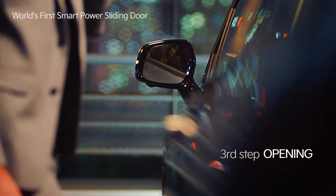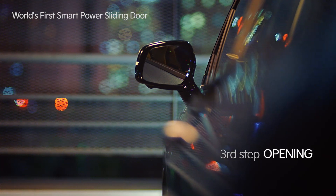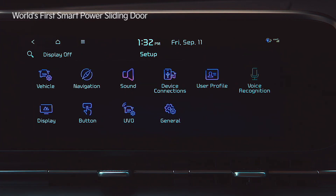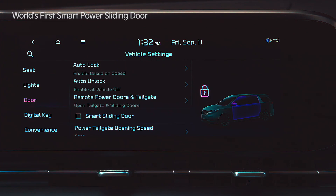In the third step, when the door is ready to open, the warning indicators and alert will activate twice. Swipe left on the infotainment system screen, tap setup, go to vehicle and select the door menu to activate the smart sliding door settings.